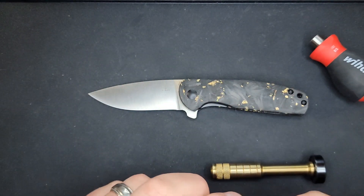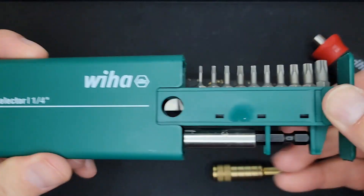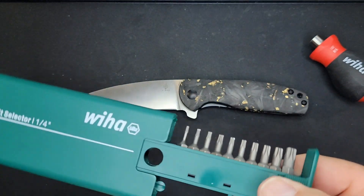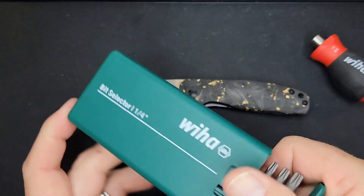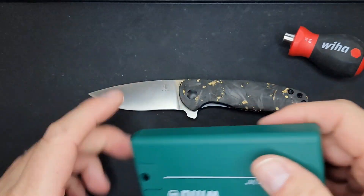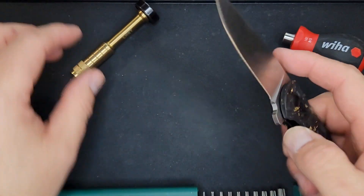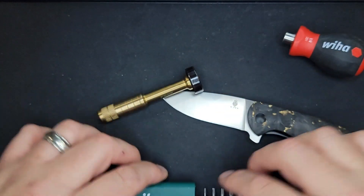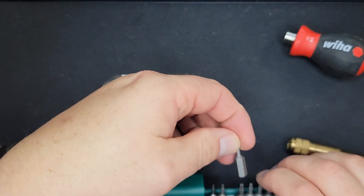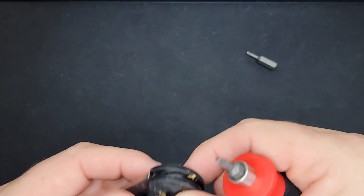Let's get in here and take this bad boy apart and see what it looks like inside. I'll get the Weeha bit set — it even has a magnetic driver. I also have the stubby Weeha bit driver; links are in the description as Amazon affiliate links. Make sure you get the set that starts with the five-millimeter. I'm going to get a T6 and T8 out here — let's see what it looks like on the inside.